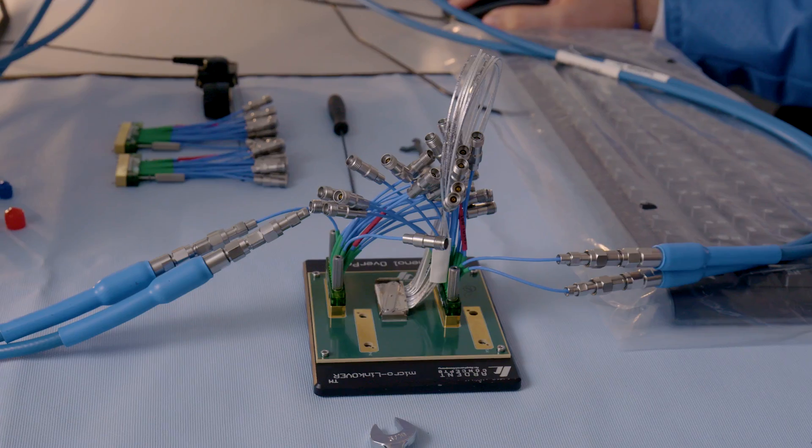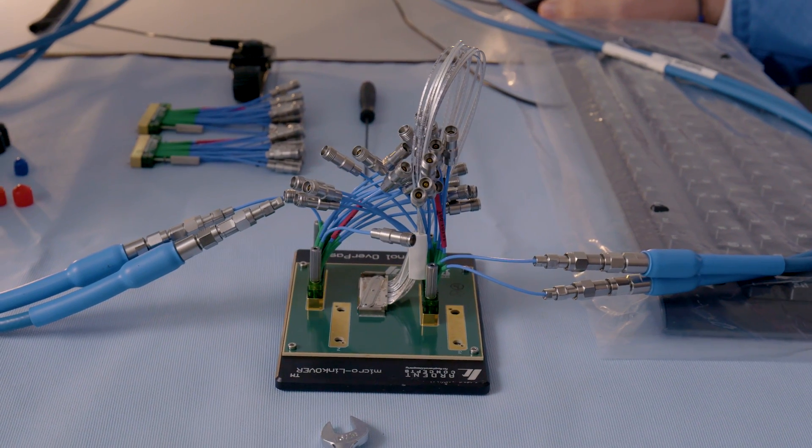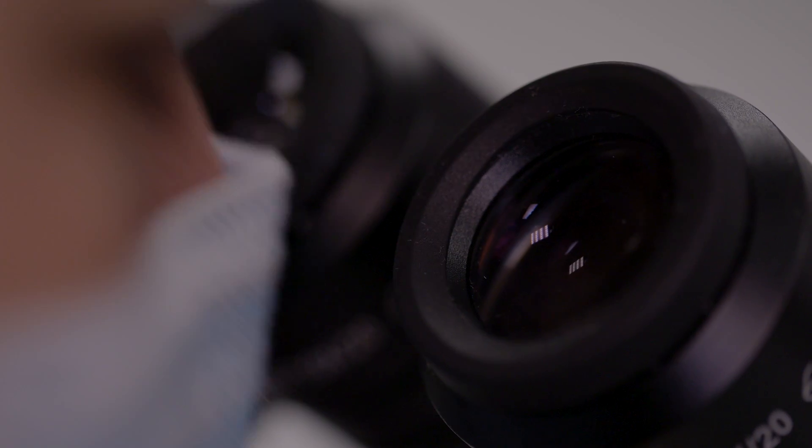Discontinuities are bad for high speed signaling, so you want to minimize the number of transitions. There wasn't a solution that had high quality signal integrity without distortion occurring. We knew that with our signal integrity strength, we could solve this problem for the industry and make it automated as well.